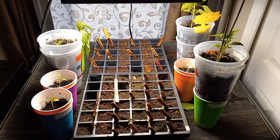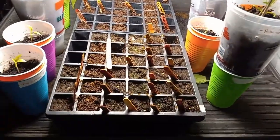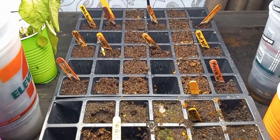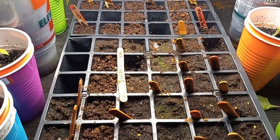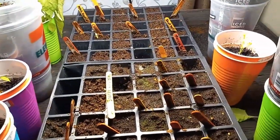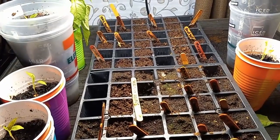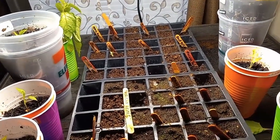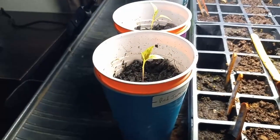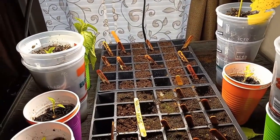Here is our germination table. In this tray we have a large number of pepper seedlings that we're just waiting to come up. Most of them are super hots, some are sweet peppers — there's a lot going on. Different varieties: California reapers, Carolina reaper, barugas, scorpion pepper, peach scorpion. We're just waiting for those to come up and they'll get transferred into cups like this, then into a bigger cup, and then into a self-wicking five-gallon bucket.